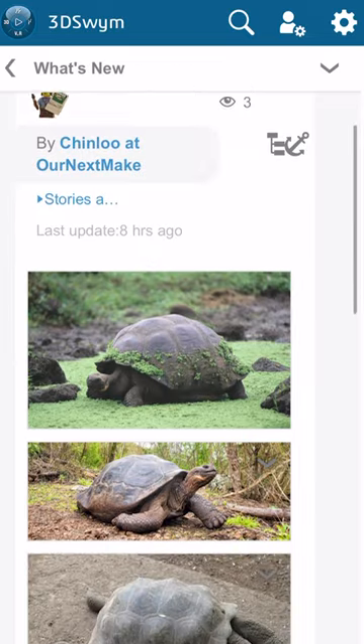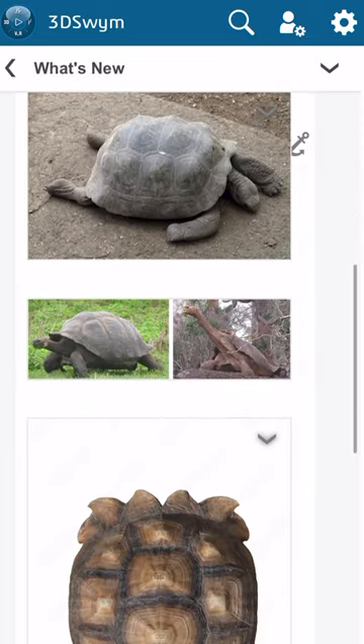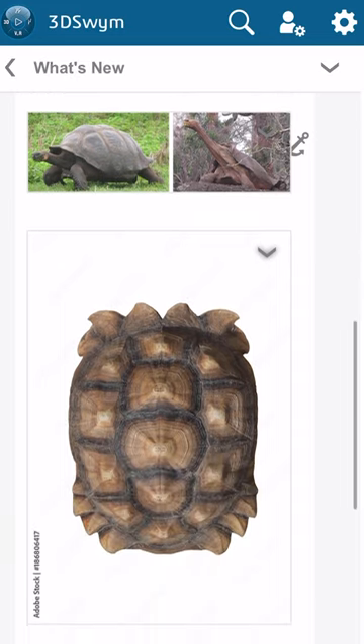Chinlou here from our next mate. Today's featured endangered species will be the giant tortoise. The giant tortoise is an iconic species from the Galapagos and is only found on these islands. They are the largest living tortoise in the world.